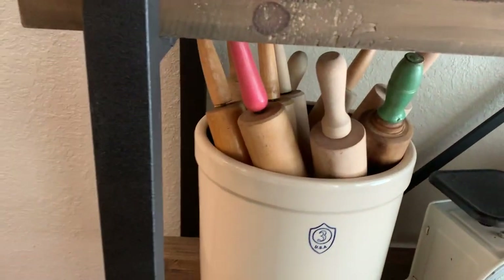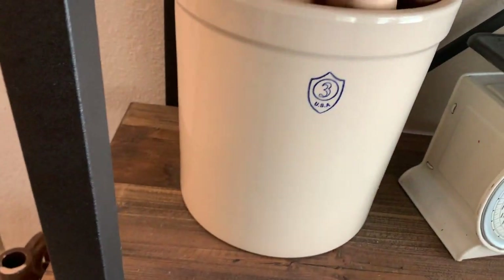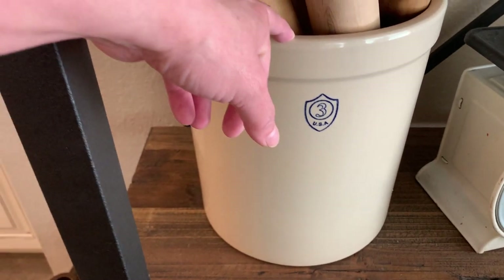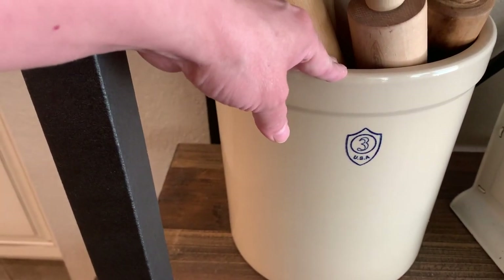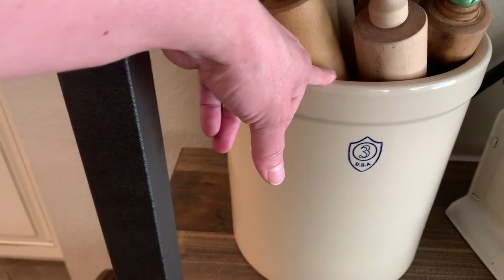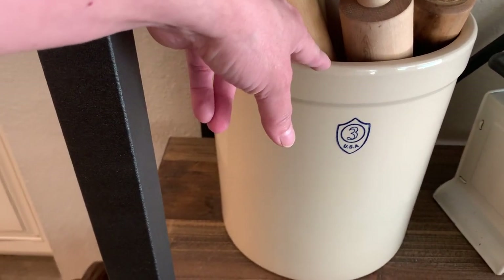So here I thrifted this crockpot. It's pretty new but I never found one for ten dollars — I was able to get this at a church rummage sale for ten dollars.